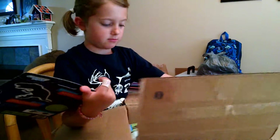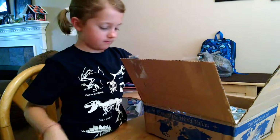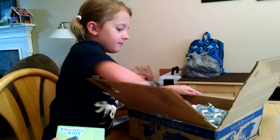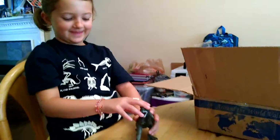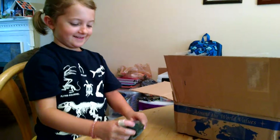Oh my goodness! What was in this? What is that? It's a Tyrannosaurus Rex information card. Butterflies — oh my goodness. He must have fallen out of the package. He tried to escape!